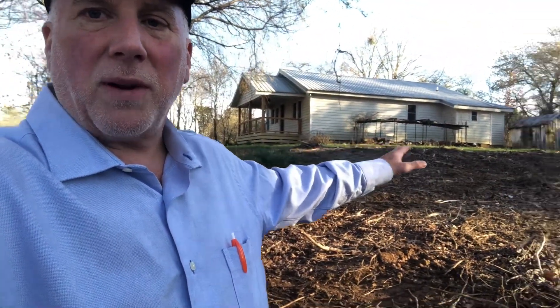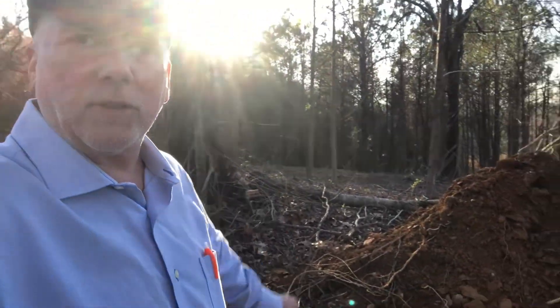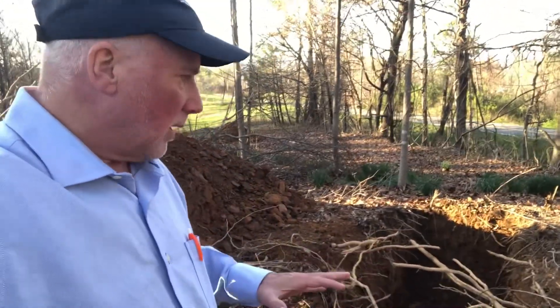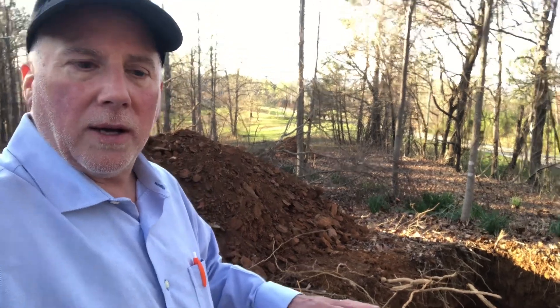Currently there's a house that we are finishing renovating right now, and there's enough acreage here for us to get another building lot. In this area of the county, all the houses are on a septic system.